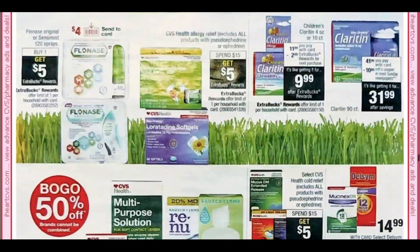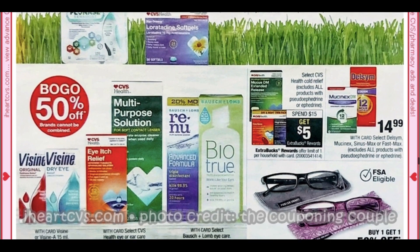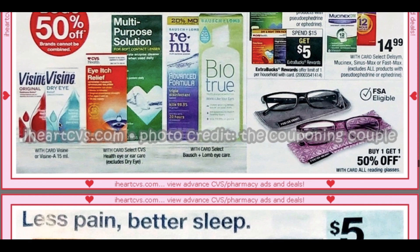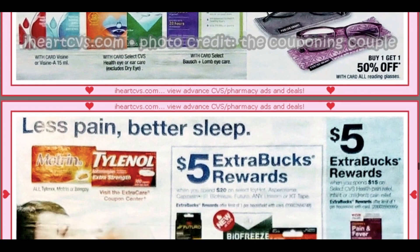Allergy relief — which I could use right now, my eyes are watering. I could use some of that Visine. Visine has been giving me that $3 CRT like crazy every week. They have a Visine product for about $5.69, a $1 coupon, and there was a $1 Ibotta rebate — I'm not sure if those are still hanging around.